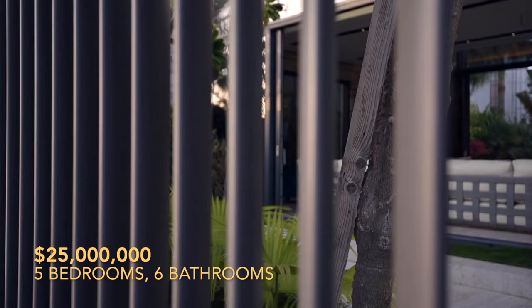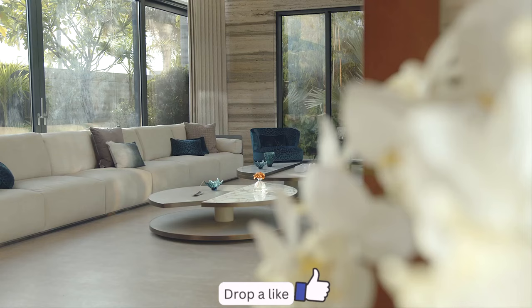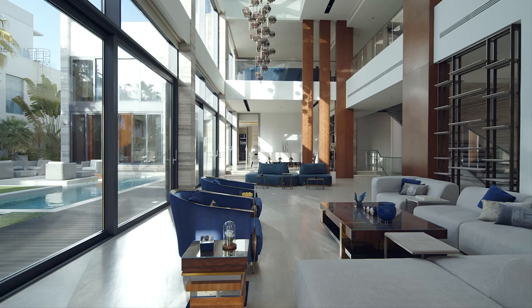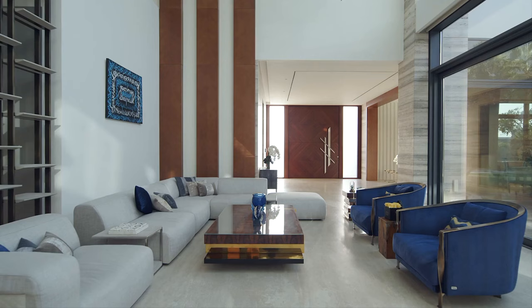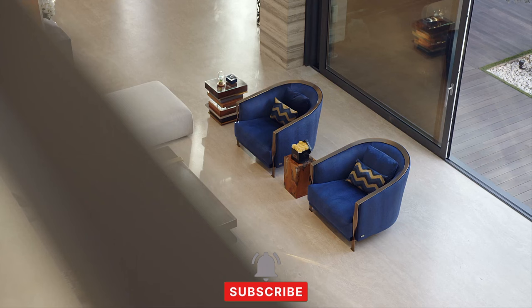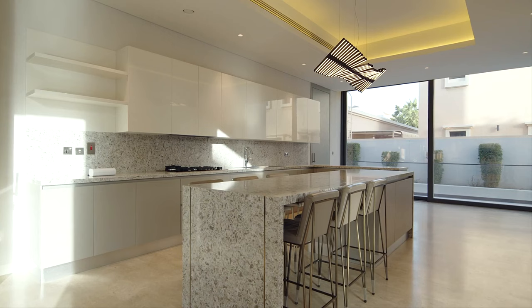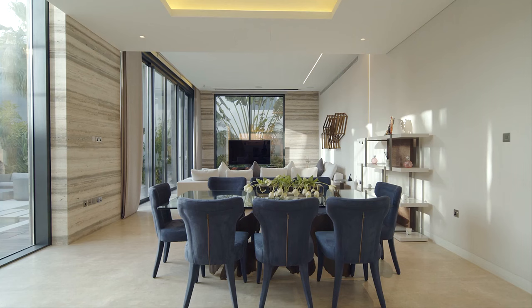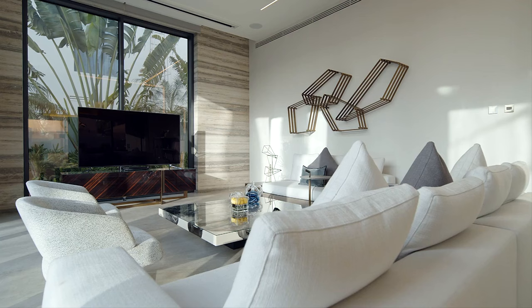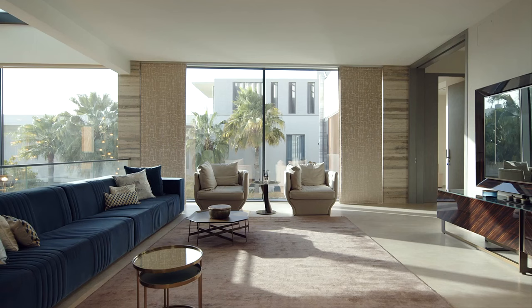House number two is in the heart of Amal Sheaf Villas. A remarkable $25 million villa stands as the epitome of luxury living. With five bedrooms and six bathrooms, this masterpiece redefines elegance and grandeur. Step inside to discover three captivating sitting rooms, including a majestic majlis for refined gatherings. Two spacious living and dining areas await your relaxation and entertainment needs.